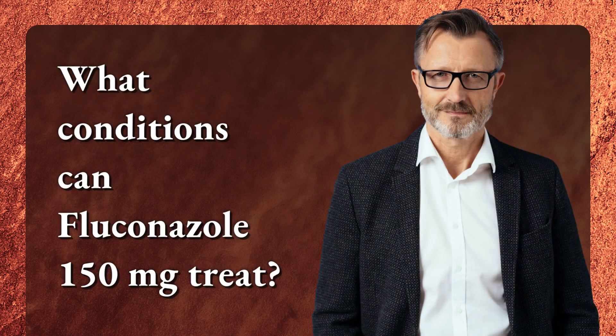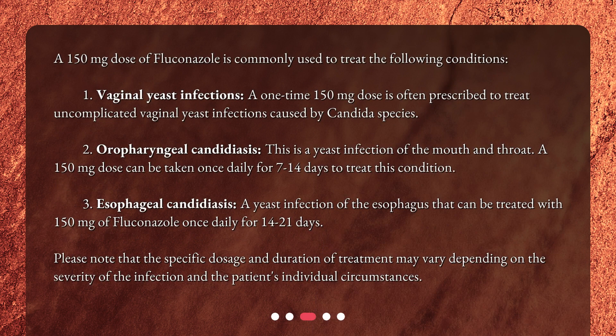What conditions can Fluconazole 150mg treat? A 150mg dose of Fluconazole is commonly used to treat the following conditions. First, vaginal yeast infections: a one-time 150mg dose is often prescribed to treat uncomplicated vaginal yeast infections caused by Candida species.